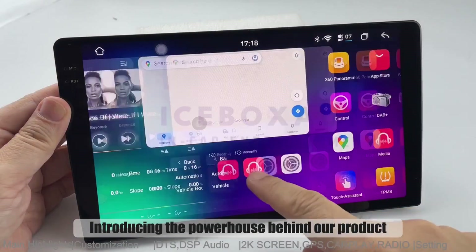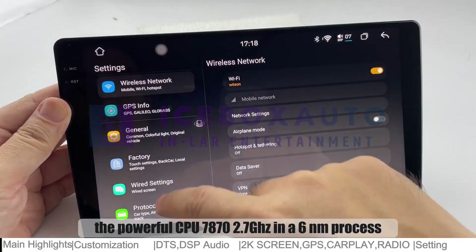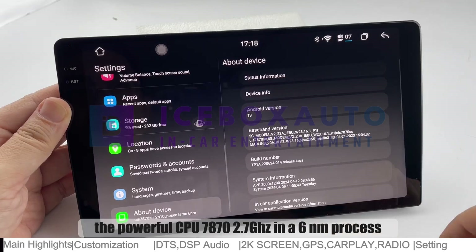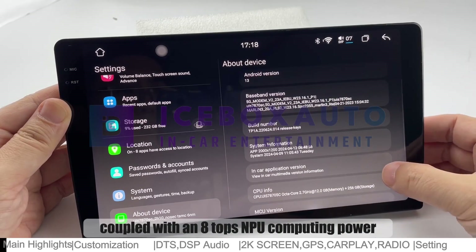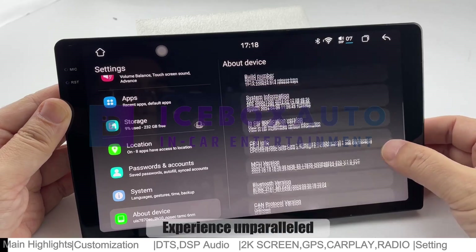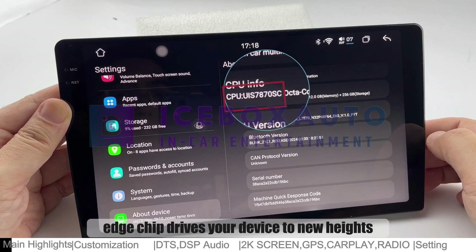Introducing the powerhouse behind our product: the powerful CPU 7872.7GHz in a 6nm process, coupled with an 8 TOPS NPU computing power. Experience unparalleled performance and efficiency as this cutting-edge chip drives your device to new heights.